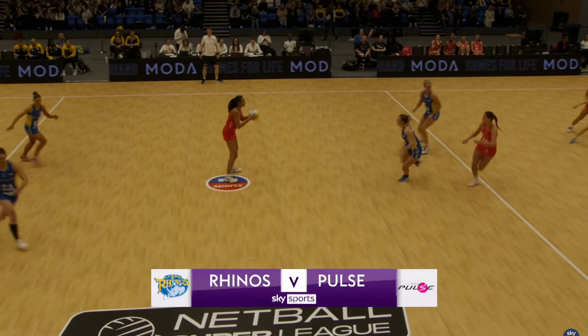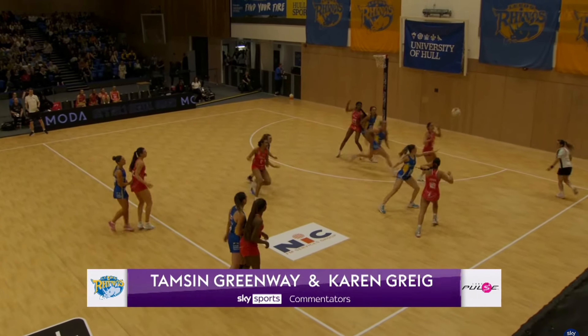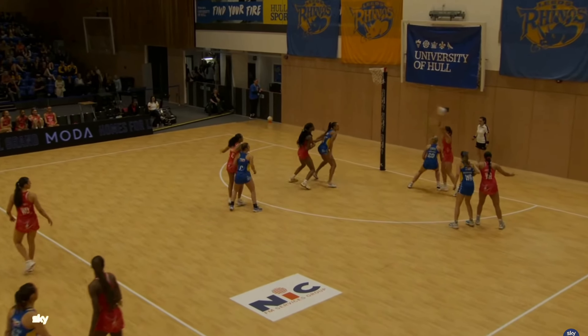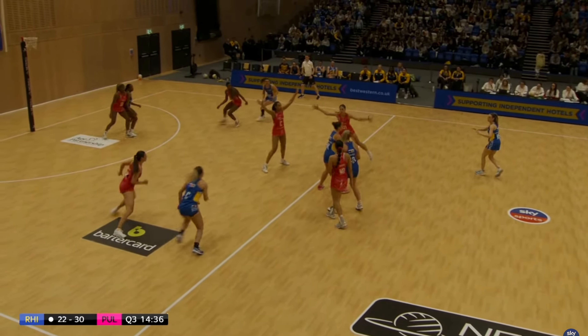Can Rhinos make an epic comeback or will Pulse run away with this game? Third quarter — make or break for one of these teams. We have a change here — Tellyard has come on replacing Barry Neal in the goal attack position.